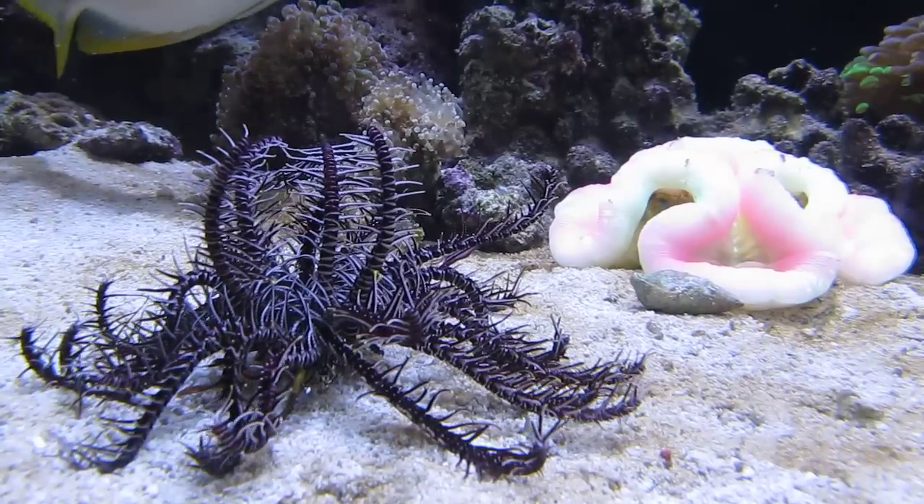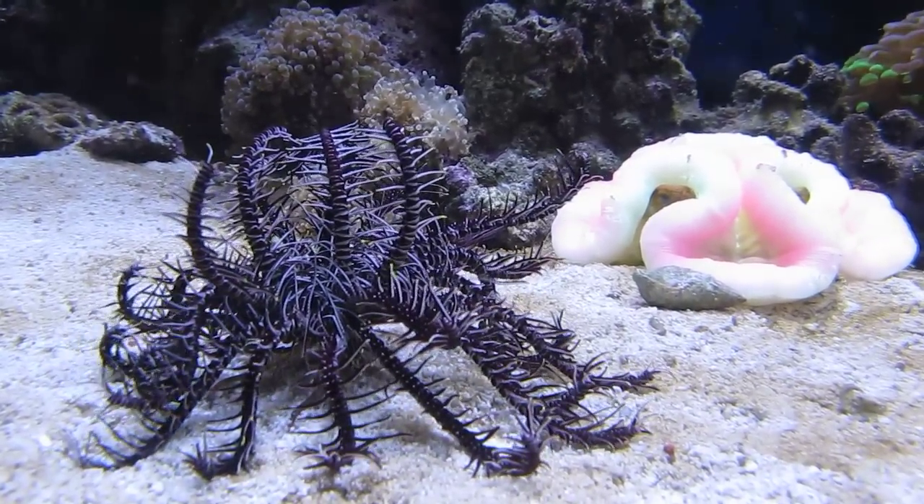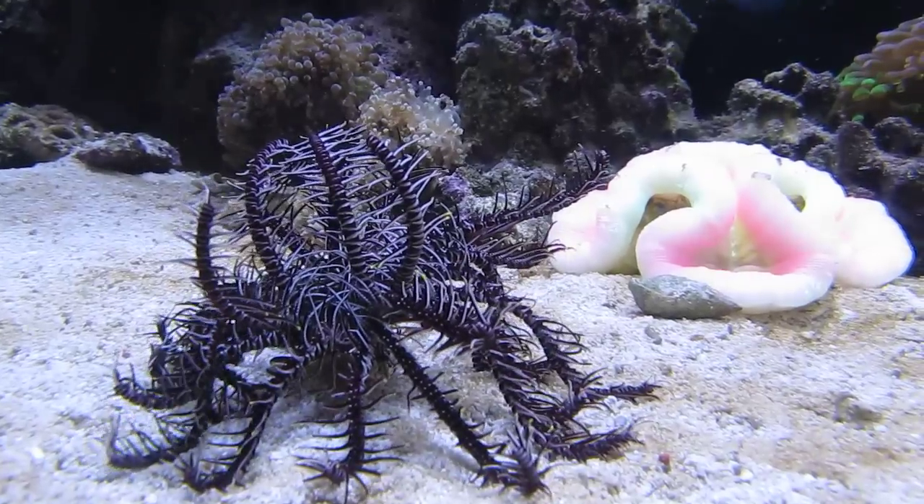This Crinoid's been in my tank for a little over two months now, just humming along.